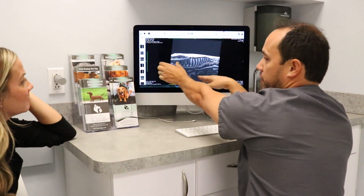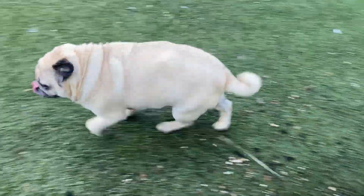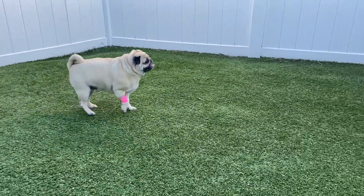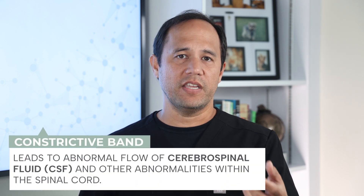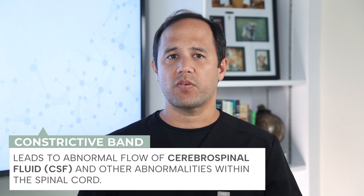No one fully understands why this condition happens to pugs. The cause is likely multifactorial and there is certainly a genetic component. Many times these dogs have a malformation in the bones of their vertebral column, and this malformation leads to mild instability. The instability causes chronic irritation to the spinal cord, which can cause scar tissue to form. That scar tissue forms the constrictive band, which leads to abnormal flow of CSF and the abnormalities within the spinal cord.